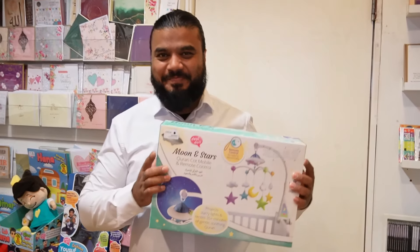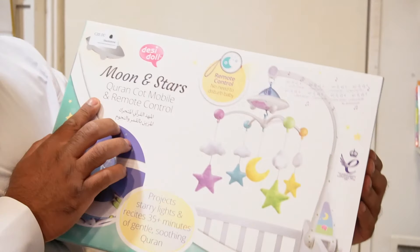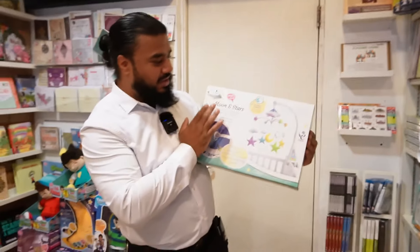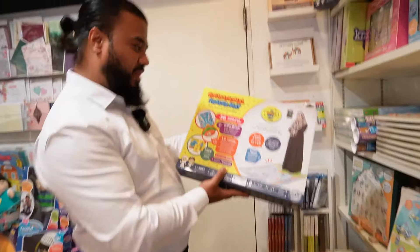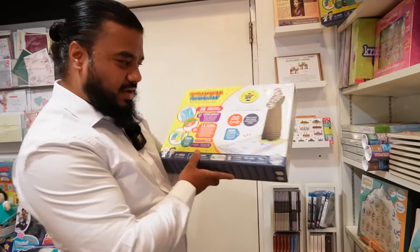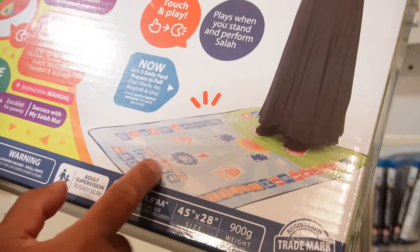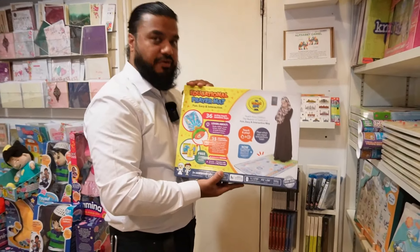Many of you have asked me where you can get a cot mobile that gives the baby reminders about Islam. Check this out — a cot mobile with beautiful stars and moon, and a remote control so you don't need to disturb the baby. And this is an educational prayer mat — on the actual mat it tells you where to put your hands, which way the Kaaba faces, with a step-by-step guide. Very useful if you're learning how to pray.